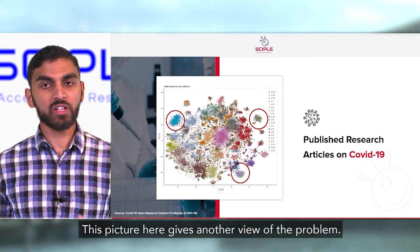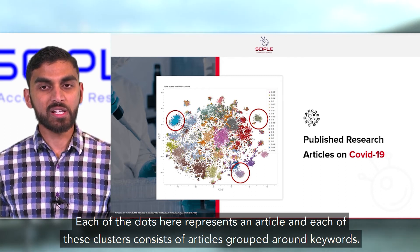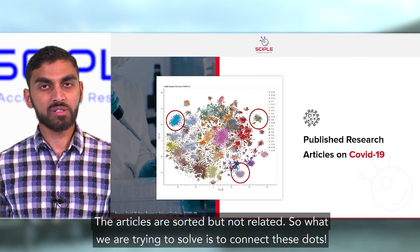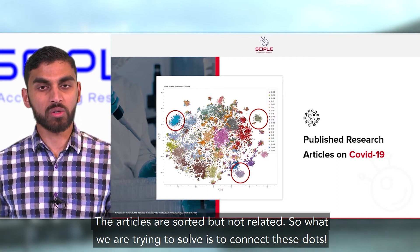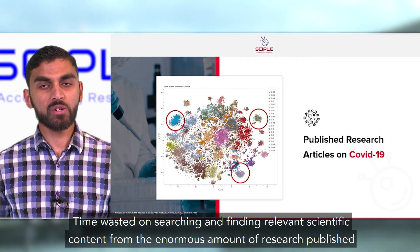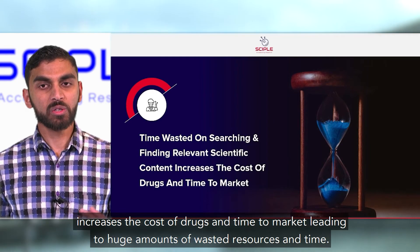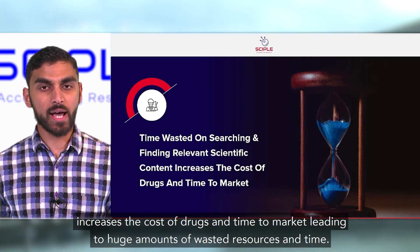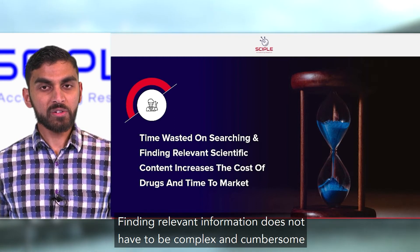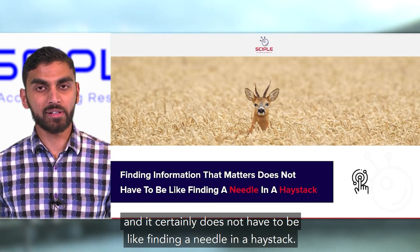This picture here gives another view of the problem. Each of the dots here represents an article, and each of these clusters represents articles grouped around a keyword. The articles are sorted but not related. So what we are trying to solve is to connect these dots. Time wasted on searching and finding relevant scientific content from the enormous amount of research published increases the cost of drugs and time to market, leading to a huge amount of wasted resources and time. Finding relevant information does not have to be complex and cumbersome — it certainly does not have to be like finding a needle in a haystack.